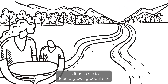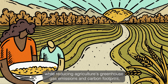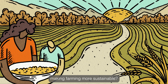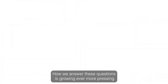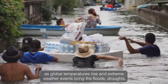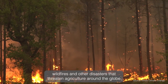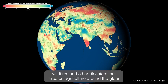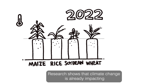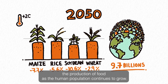Is it possible to feed a growing population while reducing agriculture's greenhouse gas emissions and carbon footprint, making farming more sustainable? How we answer these questions is growing ever more pressing, as global temperatures rise and extreme weather events bring the floods, droughts, wildfires and other disasters that threaten agriculture around the globe. Research shows that climate change is already impacting the production of food as the human population continues to grow.